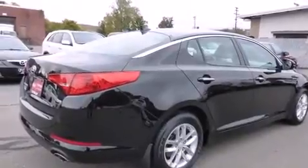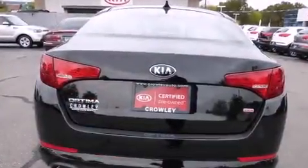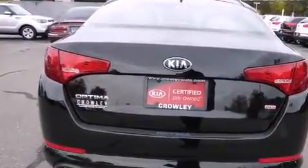Its top features include direct injection, hill start assist, and traction control and stability control systems.